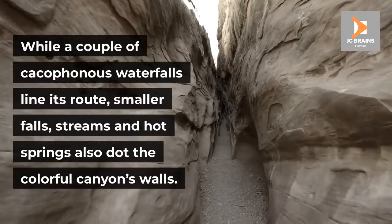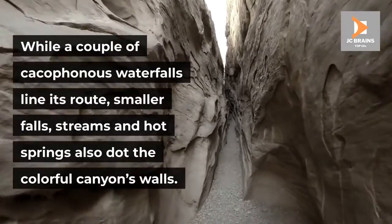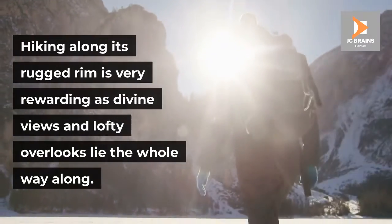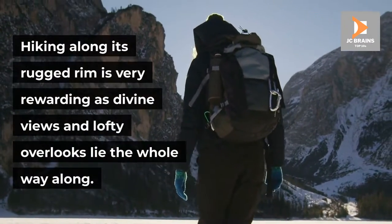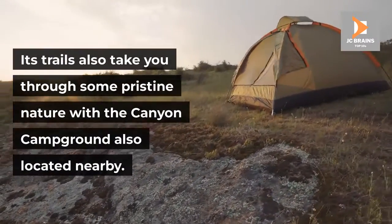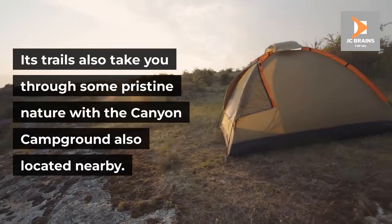While a couple of cacophonous waterfalls line its route, smaller falls, streams and hot springs also dot the colorful canyon's walls. Hiking along its rugged rim is very rewarding as divine views and lofty overlooks lie the whole way along. Its trails also take you through some pristine nature, with the canyon campground also located nearby.